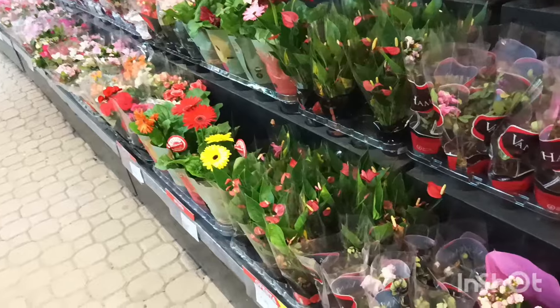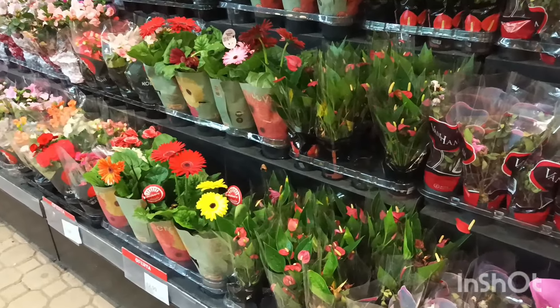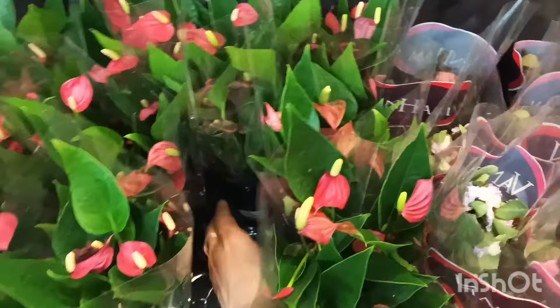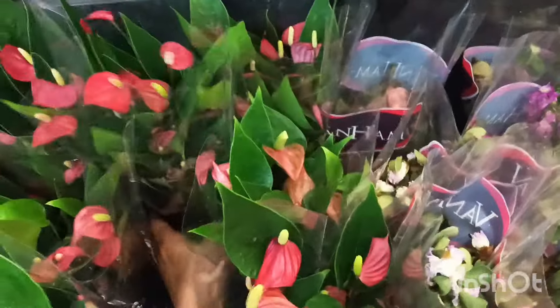Continuando aqui na sequência, tem também o Antúlio Mini. O Antúlio Mini tá saindo por R$18,99 hoje por aqui, com essas florzinhas miudinhas. Mas deixando bem claro que não são de hoje.